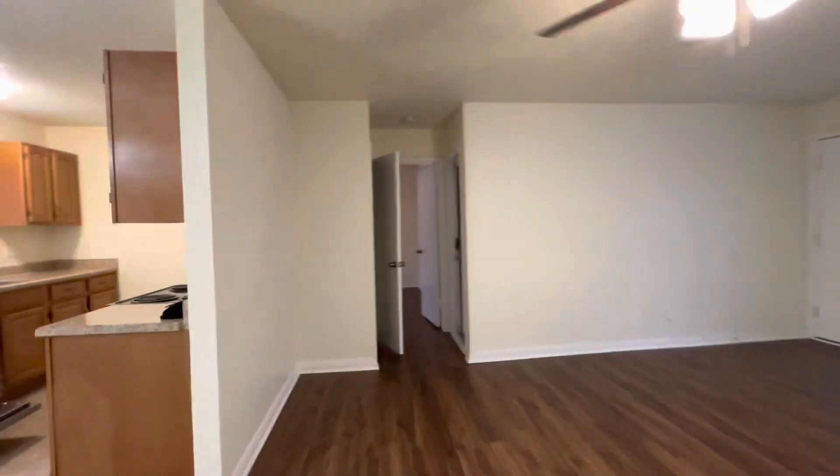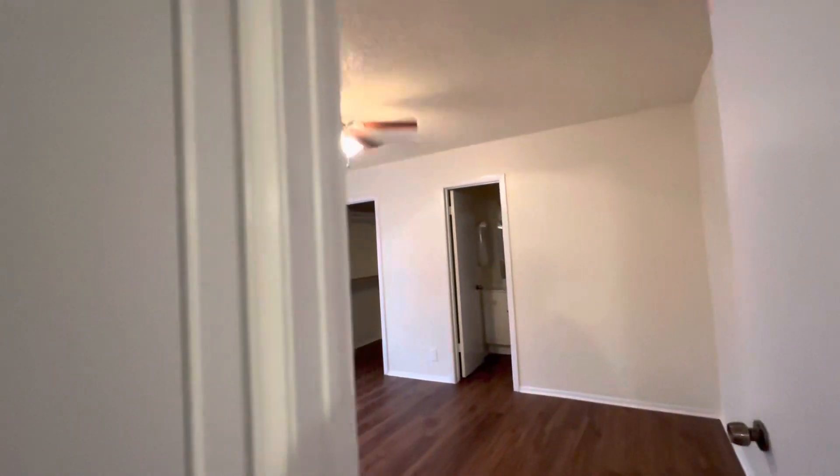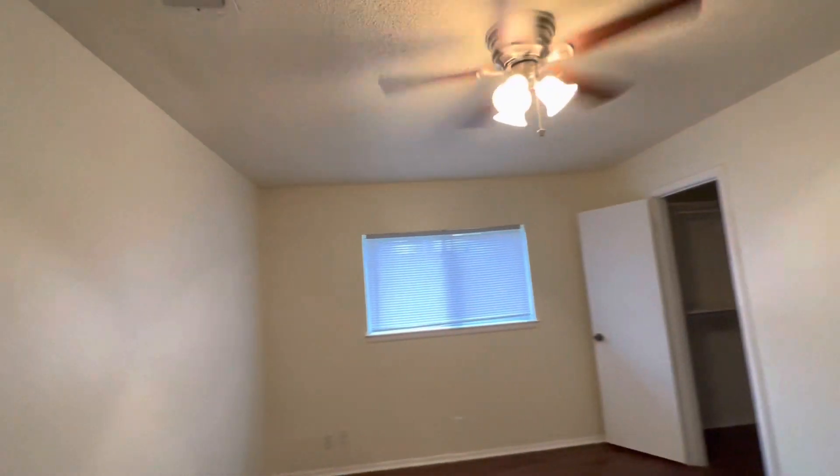Going across to the master bedroom. This is our master — look at that.